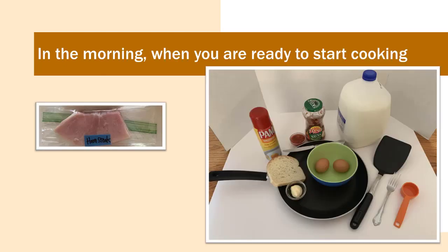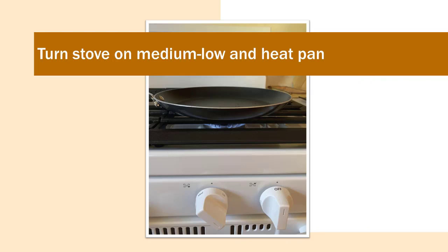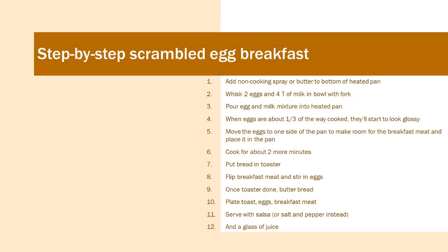When you're ready to start cooking, set out all the ingredients. I usually use just one egg, but you can use two. Get your ham steak out of the fridge, your milk and your salsa or salt and pepper, and your slice of bread for toast. I like to set the table before I start cooking. Warm your frying pan on medium low heat, making sure the pan is hot before you put your ingredients in. Add non-stick cooking spray or butter to the bottom of the heated pan.